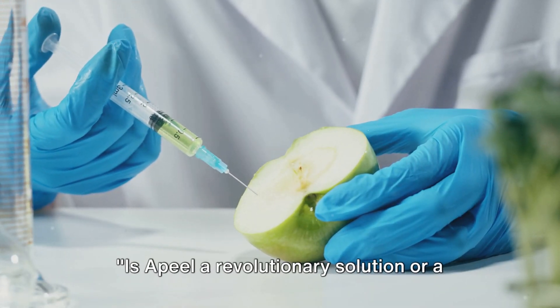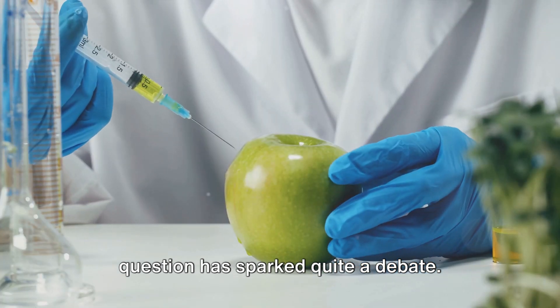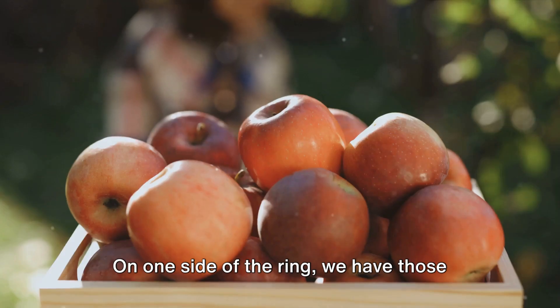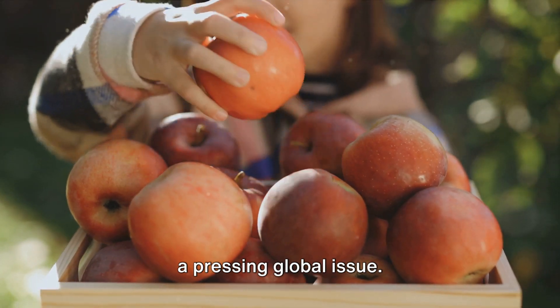Is Apeel a revolutionary solution or a potential Frankenstein ingredient? This question has sparked quite a debate. Like any groundbreaking innovation, Apeel has its fair share of critics and sceptics. On one side of the ring, we have those who see Apeel as an ingenious solution to a pressing global issue.